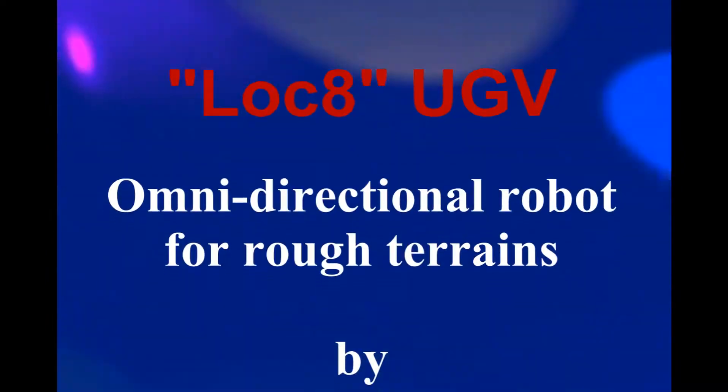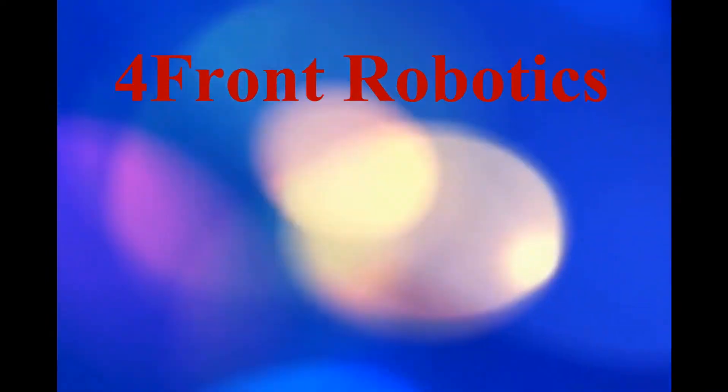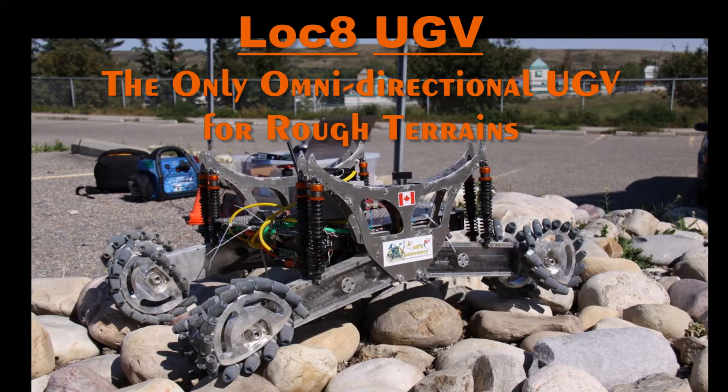In this video we showcase the Locate Unmanned Ground Vehicle by Forefront Robotics. This is the only omnidirectional vehicle capable of traversing rough outdoor terrains.